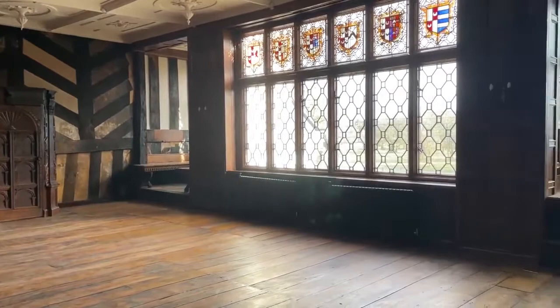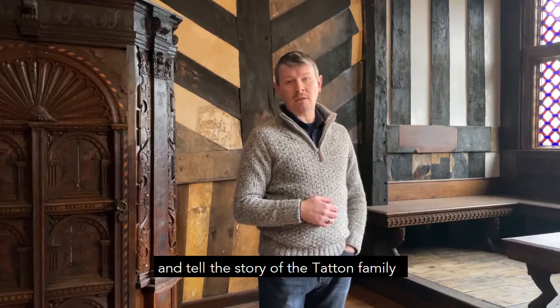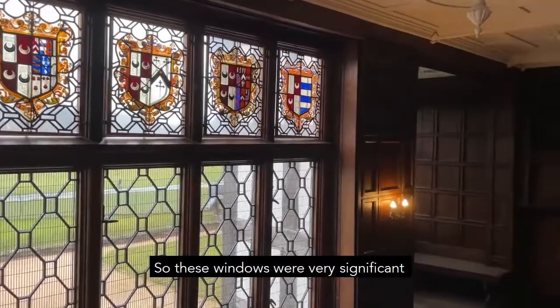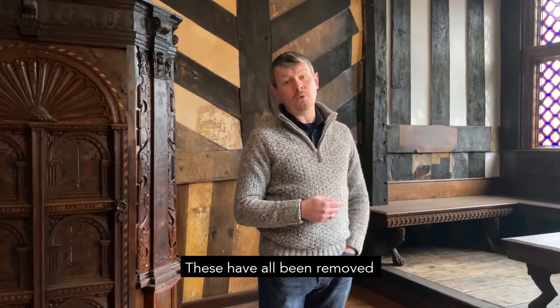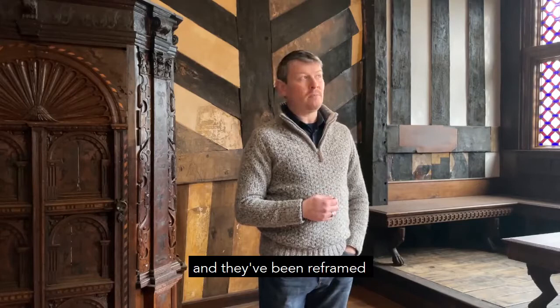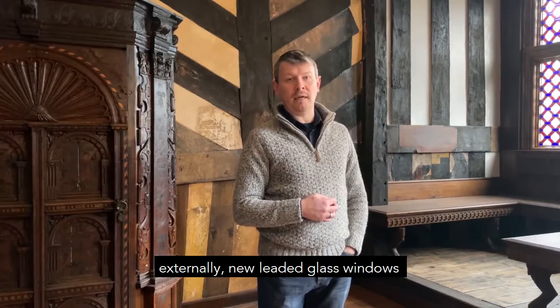The heraldic glass windows in this room are of the same age as the building itself and tell the story of the Tatman family that lived here and their marriages with other great families of the area. These windows were very significant and very heavily damaged in the fire. They were all removed and taken away to a glass conservator and repaired. Some of the glass has been replaced and they've been reframed in a bronze frame. They now sit inside the actual window with protective conservation glazing externally and new leaded glass windows which protect them from the weather, but they sit in the positions they were before.